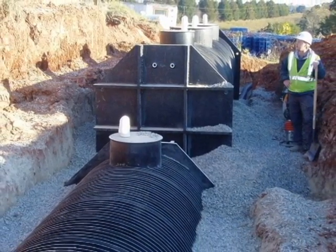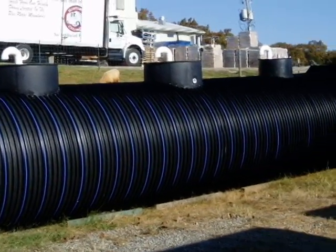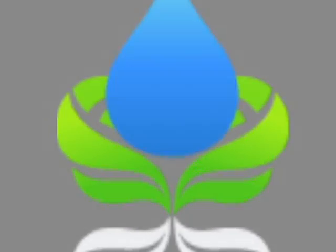All of this is accomplished while bridging the gap between environmental protection and economic feasibility. We invite you to further explore our website or to contact us directly for more information on how we might support you and your projects.